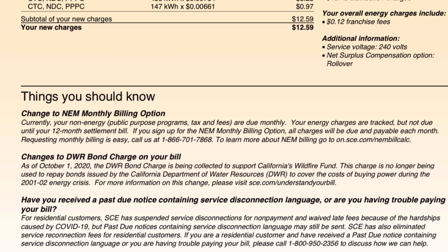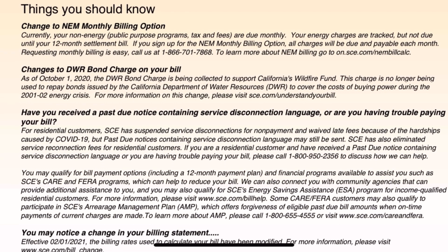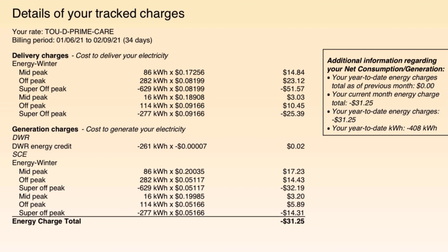Things you should know — change to net energy metering monthly bills. These just talk about some of the charges and explain them. You can pause and read these if you want to — I don't think I need to go through all of them because not everyone's interested. That's the way Southern California Edison does it. And as I scroll down, you can see more details in how much energy I used on peak and off peak. On the right side, it says additional information regarding your net compensation generation.